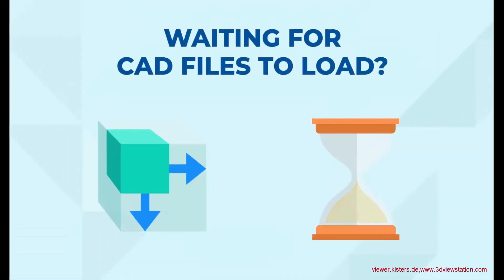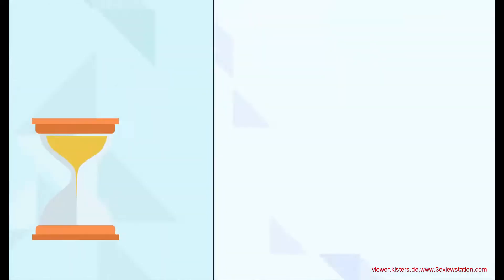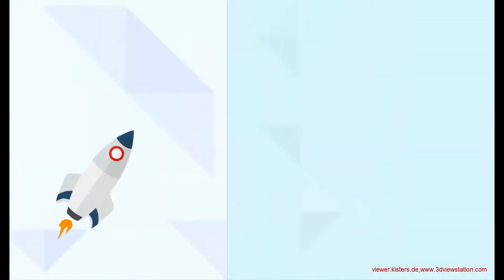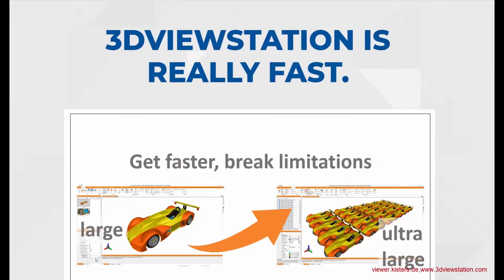Are you still waiting for your CAD files to load? Then you should get 3D View Station today. Why? Because 3D View Station is really fast.